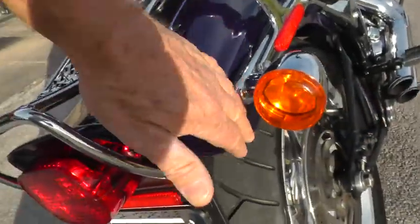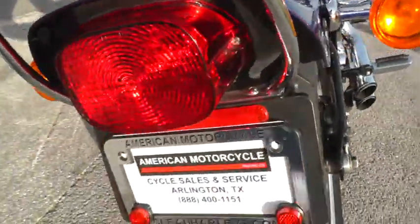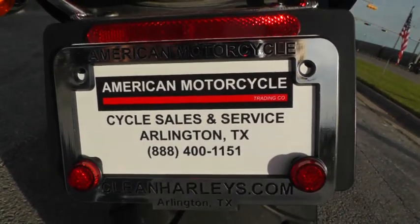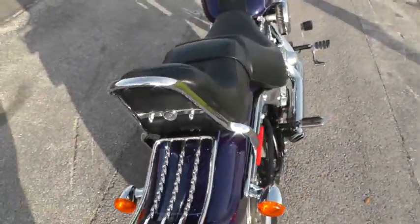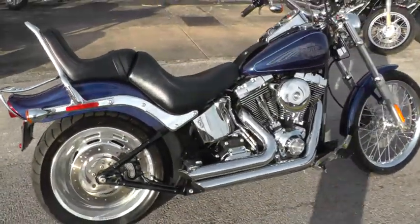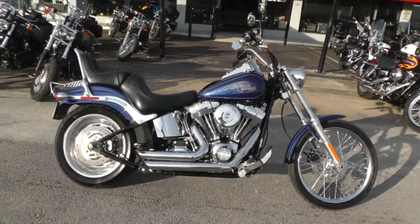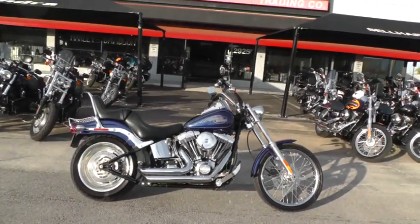If you'd like to know more about it, call our sales team toll-free at 888-400-1151. They can tell you all about it, or go online and see our complete inventory at cleanharleys.com. This bike's been through our shop, service, safety checked and inspected and it's ready to ride. It's got a lot of good financing and warranty options on it and we're shipping bikes all over the world, so it'd be easy to get this one to you.